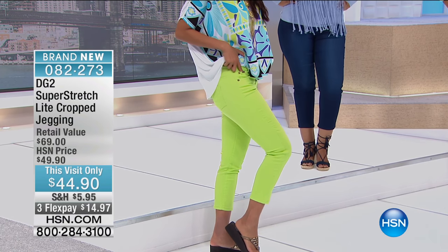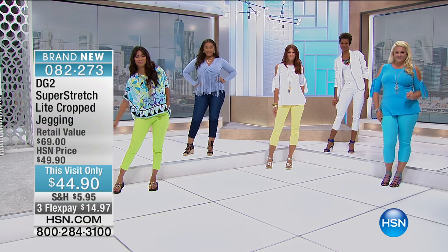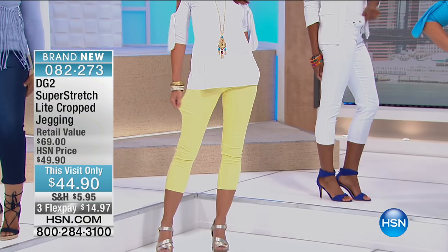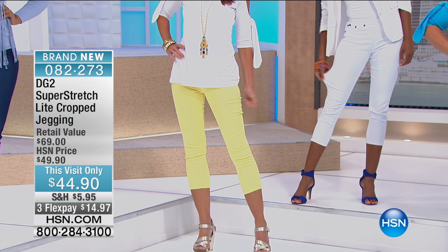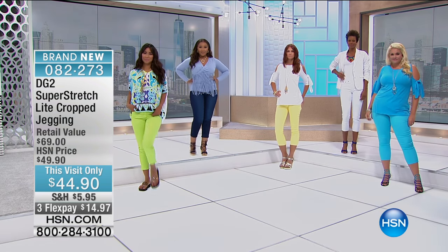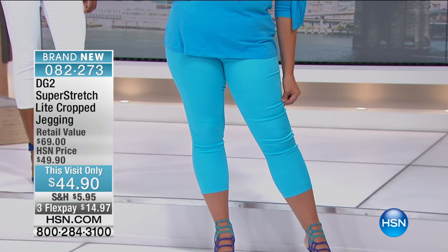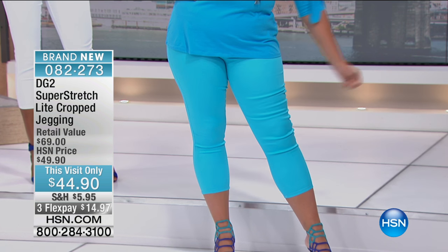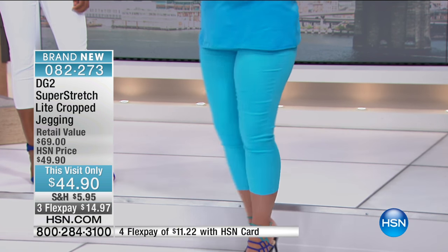Tonight we're pretty much wrapping up the spring-summer collection. Diane has worked very hard bringing in what's happening for fall. These were saved — they're brand new. We have three FlexPays, so they're under $15 each. This is your chance to really stock up tonight because we've never done a show like this before.